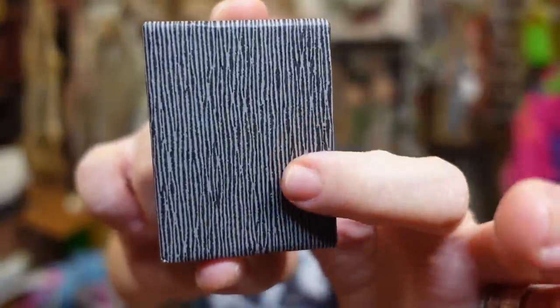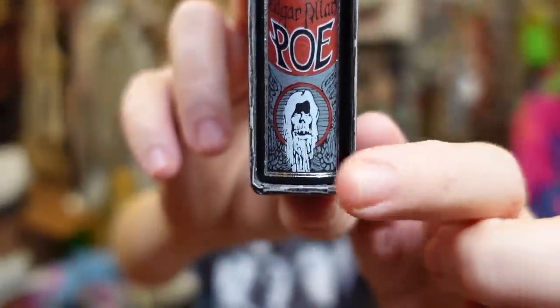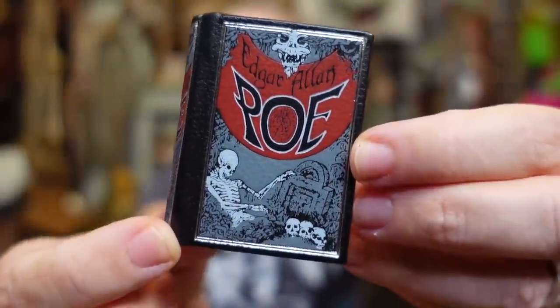Last but certainly not least — we have Edgar Allan Poe's Selected Works. Twice Told Tales is actually Nathaniel Hawthorne — don't hit me with a rock if I'm wrong. Look at that cover — it looks so extra creepy. It looks like old wallpaper or tree bark, really awesome and spooky. And then the binding — is that a portrait of Edgar Allan Poe? Or is it like a melting skeleton head? Oh my god, this cover might honestly be my favorite.